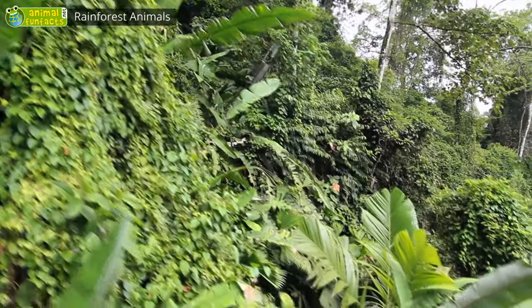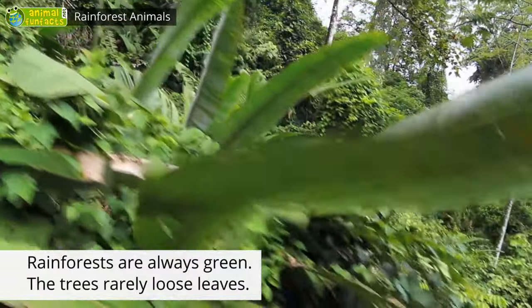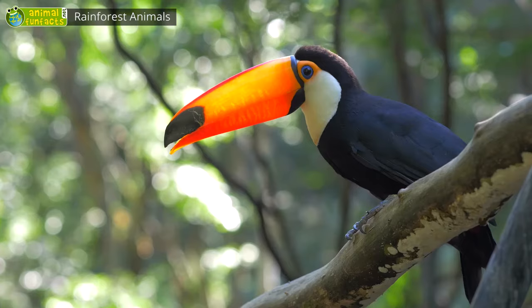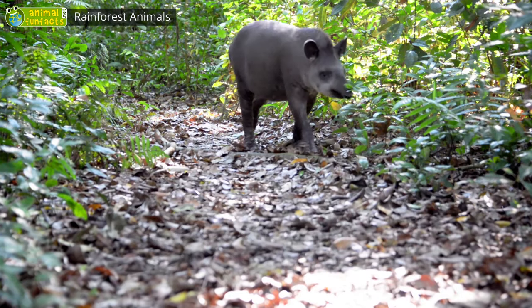Tropical rainforests are dense forests with high trees. It's very warm and sticky the whole year through, and there are frequent cloudbursts with heavy rain. Did you know that more than half of all animals and plant species live in the rainforest? It's the world's most biodiverse habitat.